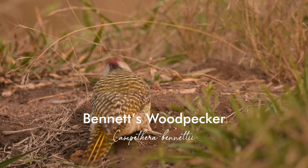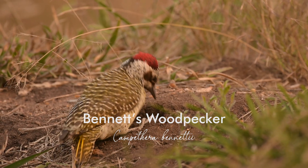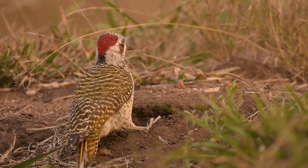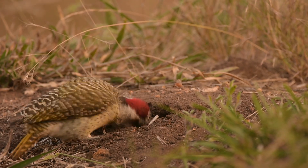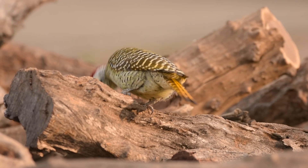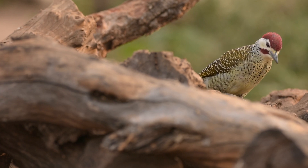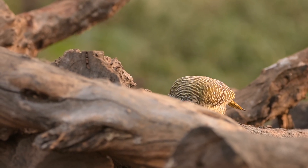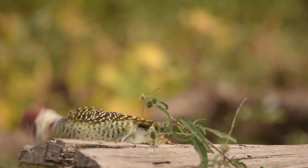Bennett's woodpecker, which is unusual — they spend about 85% of their time on the ground and retreat to the trees for safety. They also like to nest in trees. But most of their time is spent finding ants, termites, beetles and that sort of thing that live on the ground, maybe just underneath the ground. And they often pair up with starlings to do that work a bit more effectively.